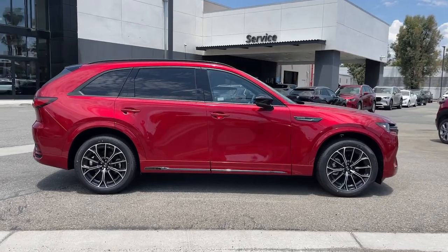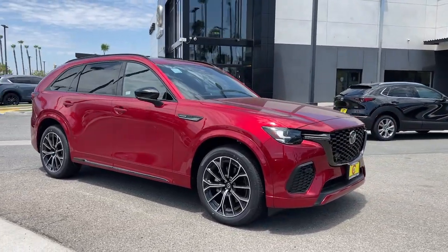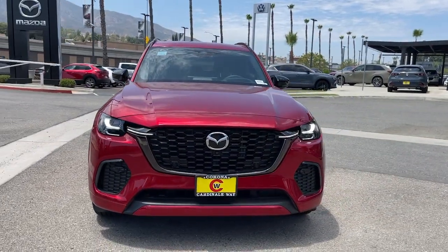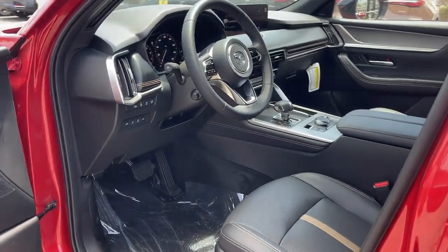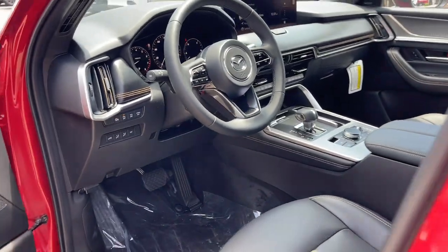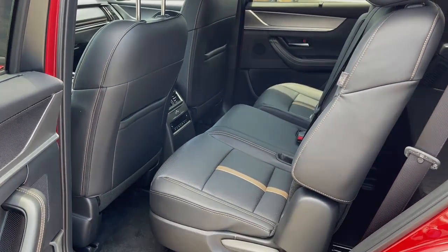Don't miss the opportunity to take this vehicle out for a test drive. Our team will give you an outstanding customer experience. Stop in today. We'll see you next time. Thank you.